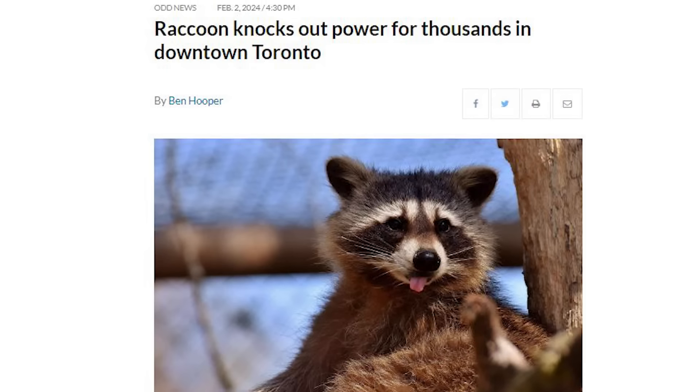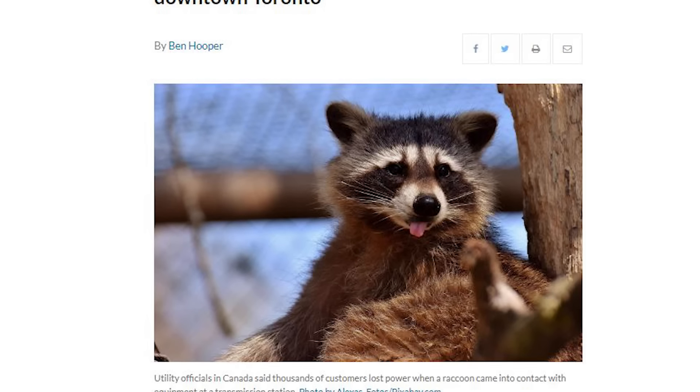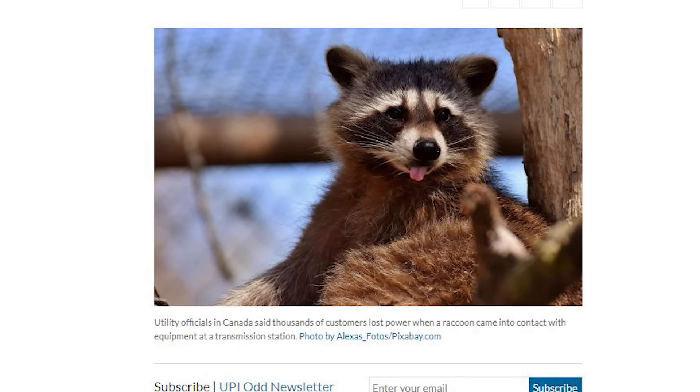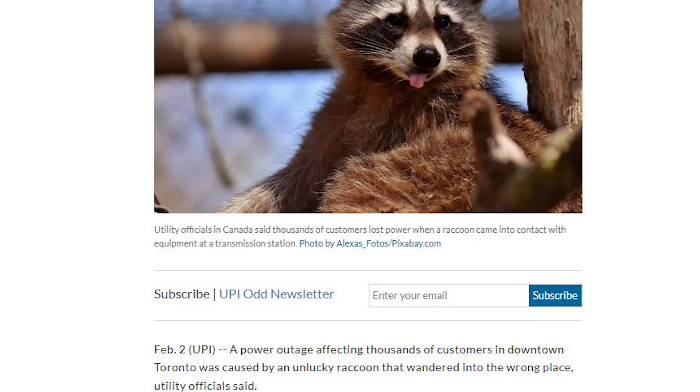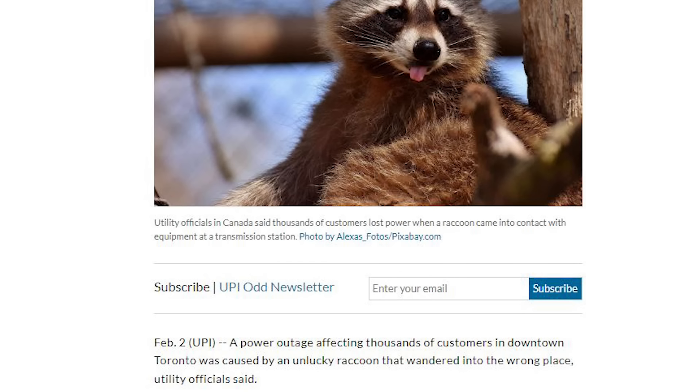A power outage affecting thousands of customers in downtown Toronto was caused by an unlucky raccoon that wandered into the wrong place. Utility officials say 7,000 downtown customers were out of power after the raccoon made contact with equipment at a downtown Toronto station. Raccoons in Toronto are quite the phenomenon.